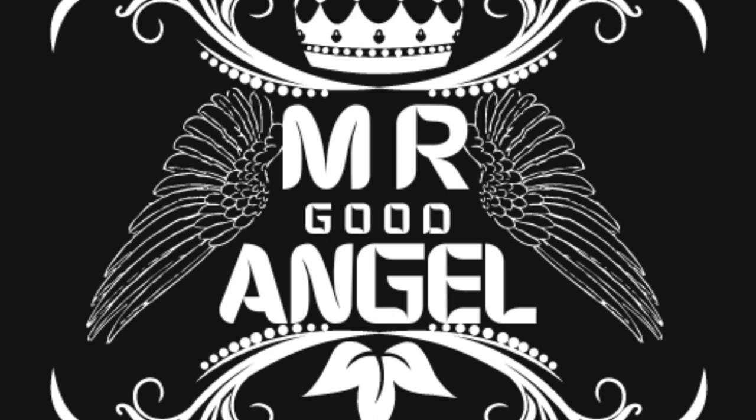Welcome to Mali, a land of rich cultural heritage, ancient traditions, and breathtaking landscapes. Join us as we embark on a journey to explore the top attractions of this diverse country, where vibrant markets, historic mosques, and natural wonders await.